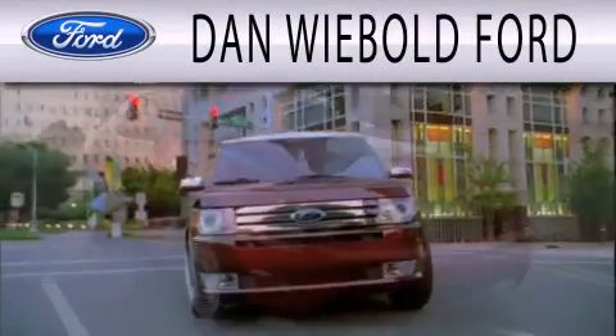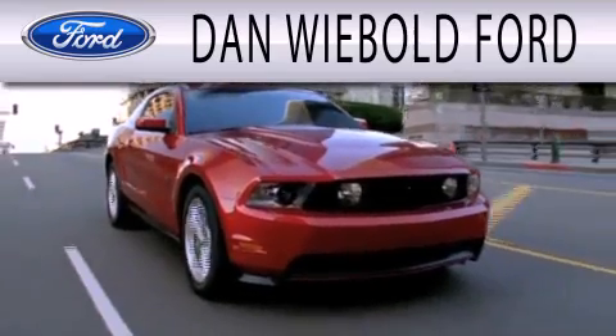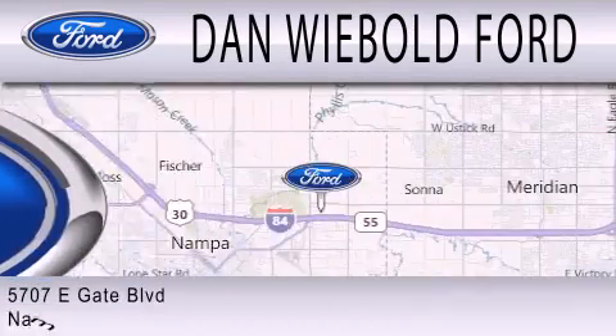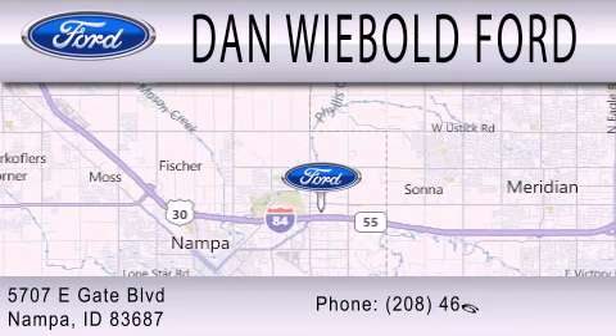Dan Webold Vord is dedicated to doing everything possible to ensure that the experience you have selecting your next vehicle is as pleasant as possible. We are located at 5707 Eastgate Boulevard in Nampa.